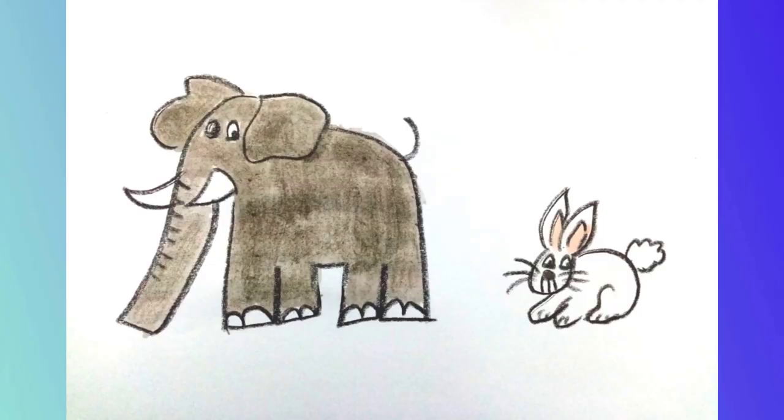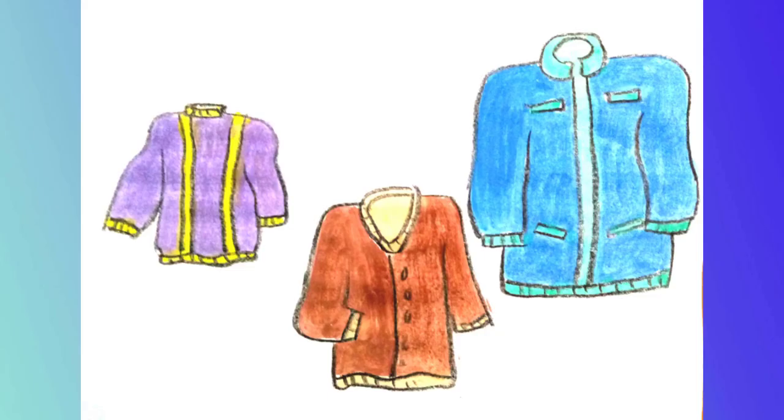Check the big animal. Cross out the smaller animal. Check the biggest sweater and circle the smallest sweater.